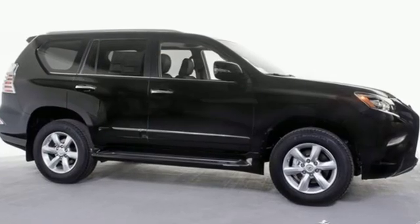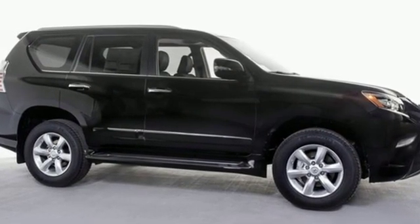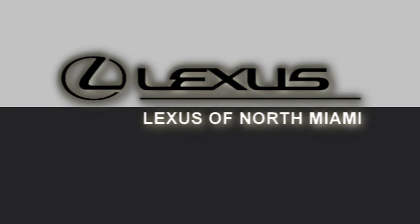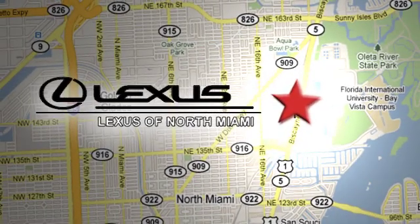Luxury awaits in every Lexus. Experience it for yourself today at Lexus of North Miami. We're located on US 1 Biscayne Boulevard in North Miami, just minutes from the Turnpike, I-95, and 441.